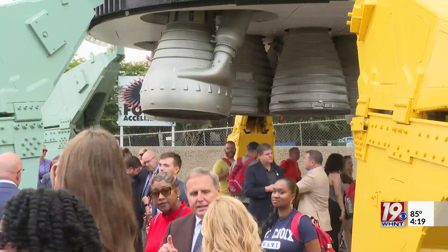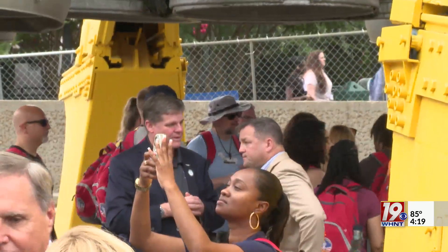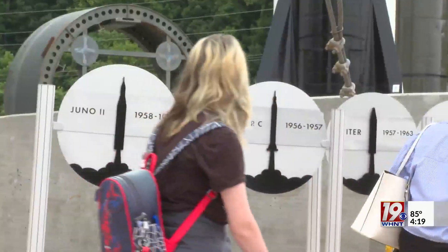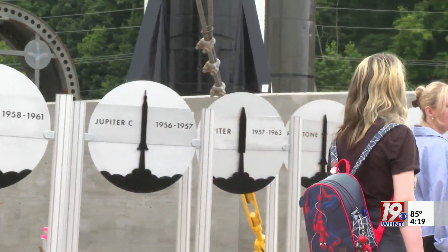This recent acquisition reminds us that we are still on the journey of exploration. Soon, the Rocket Center will unveil a wall with more than 20,000 names of the people who have worked at Marshall Space Flight Center, making our journeys to space possible.